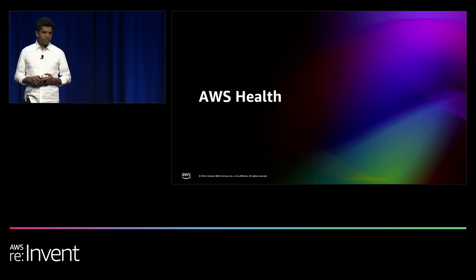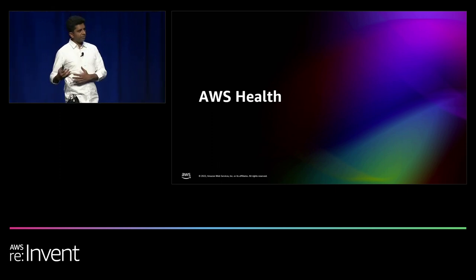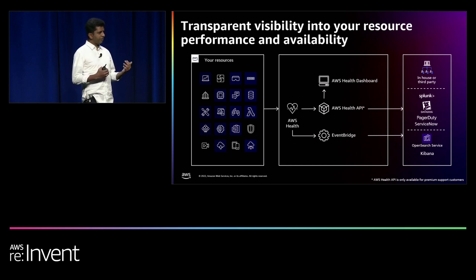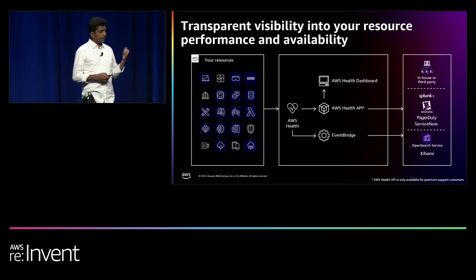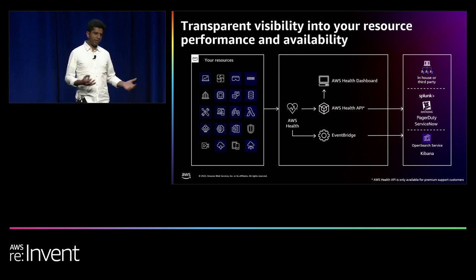AWS Health is another critical service, especially to optimize your workloads for resiliency and handle operational events. All AWS services publish events to the AWS Health Service — operational events caused by fiber cuts, power outages, or bad deployments. If there is an operational event on AWS, AWS Health provides you visibility and transparency so you can optimize your workloads for resiliency. You can access health notifications through three ways: the global console called AWS Health Dashboard, through EventBridge, or through a set of APIs.